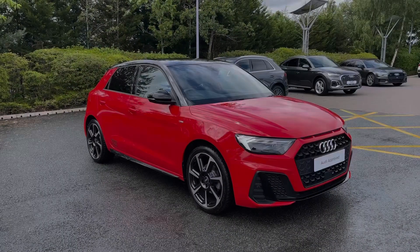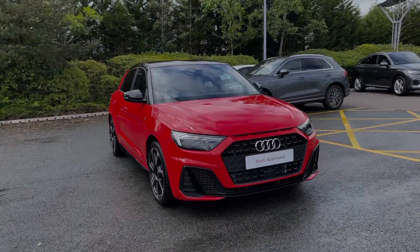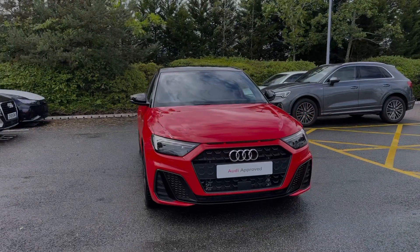Hello, my name is Ben from Stoke Audi and today I'm going to be talking you around this Audi approved used vehicle. This is a 2021 Audi A1 Sportback Black Edition 35 TFSI with the S-Tronic automatic gearbox.